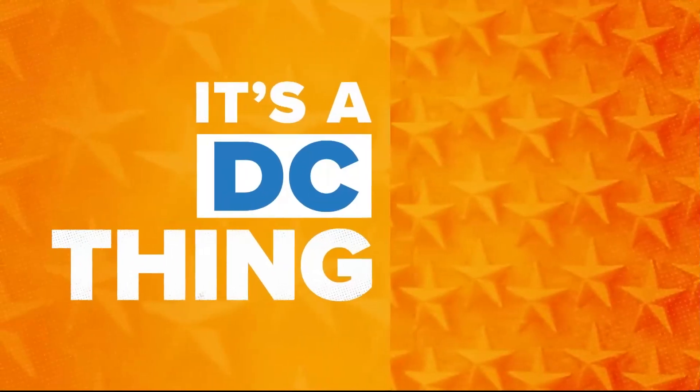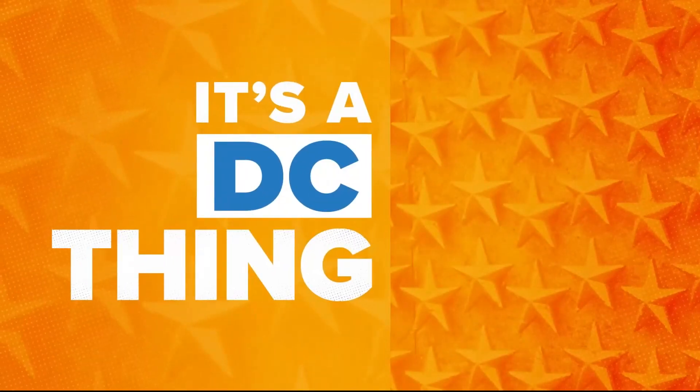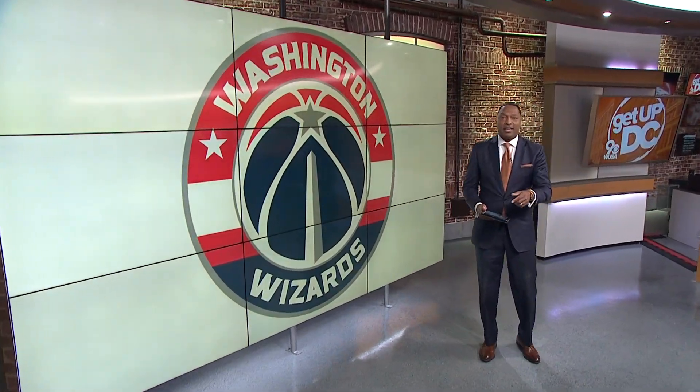All right, 6:48 is the time. It is time for our DC thing, and this is as DC as it gets. We're talking as DC as go-go, bench chili bowl, that kind of DC. The Washington Wizards unveiled their new city edition uniforms for this season, and the new uniforms have a very unique tie to the city. So let's talk about it. Take a look.